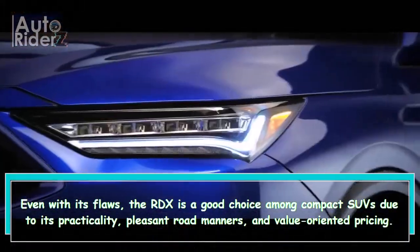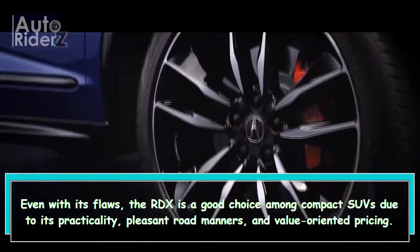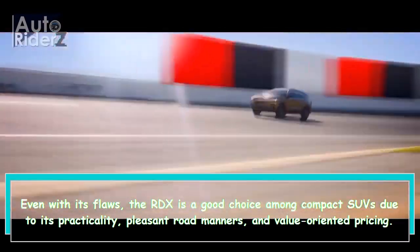Even with its flaws, the RDX is a good choice among compact SUVs due to its practicality, pleasant road manners, and value-oriented pricing.